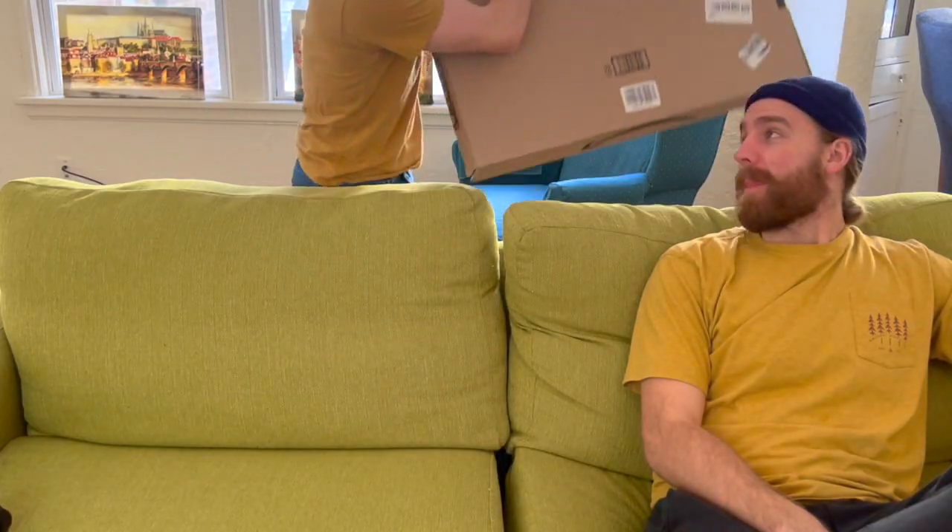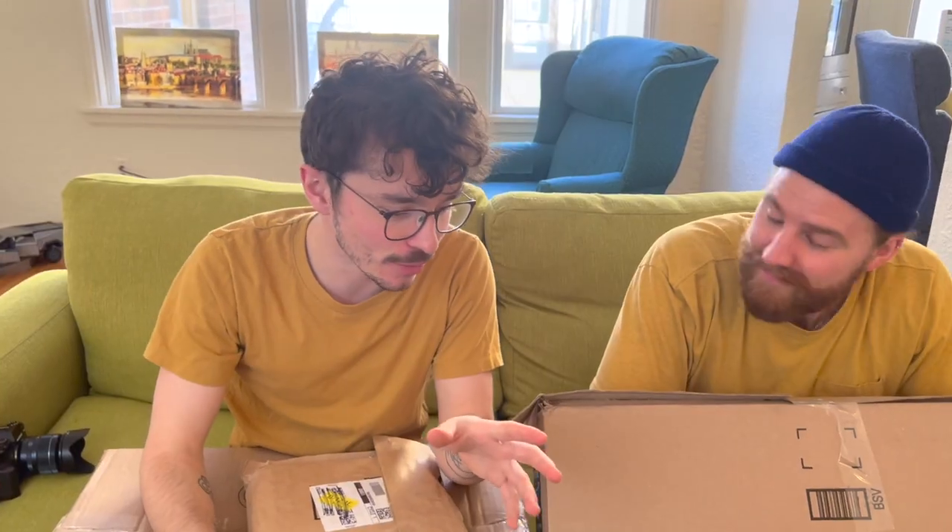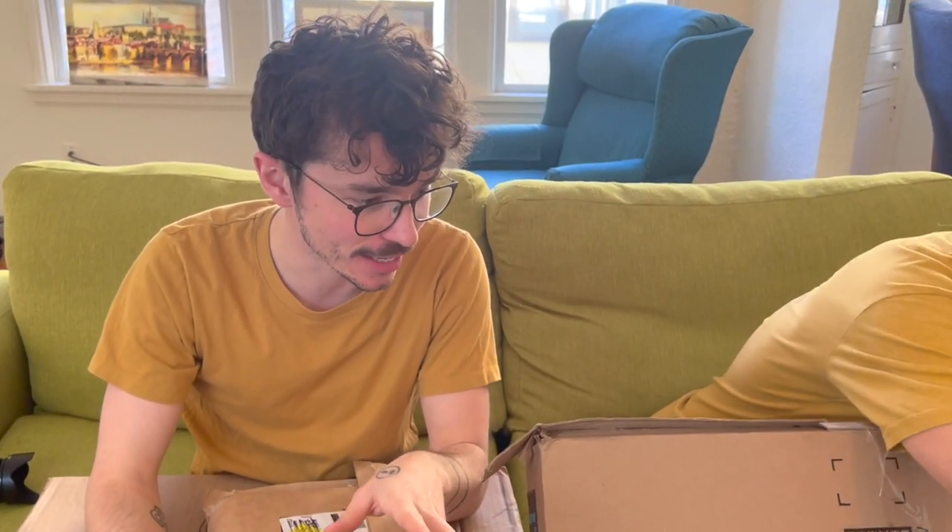As a wise man once said, it's Nerf or nothing! Welcome everybody to another haul video with the Domain. I'm joined by Kellan. Good to see you. Hi, hello, how are you? Thank you for joining me. Today we're gonna unbox all these Nerf guns and test a couple of them out.